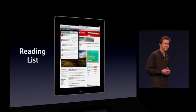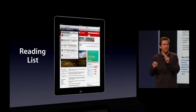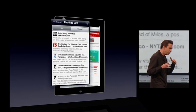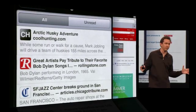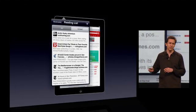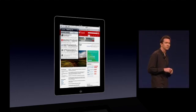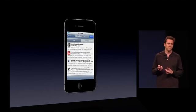The second feature is Reading List. Reading List is a simple and convenient way for you to quickly save a story to read it later. You just put it in the Reading List, and when you add an item, it gets added to the Reading List on all of your iOS devices and even the Reading List on Safari on Mac and Safari on Windows. So if you don't have time to finish it here on the iPad, you can finish reading it later on your iPhone.